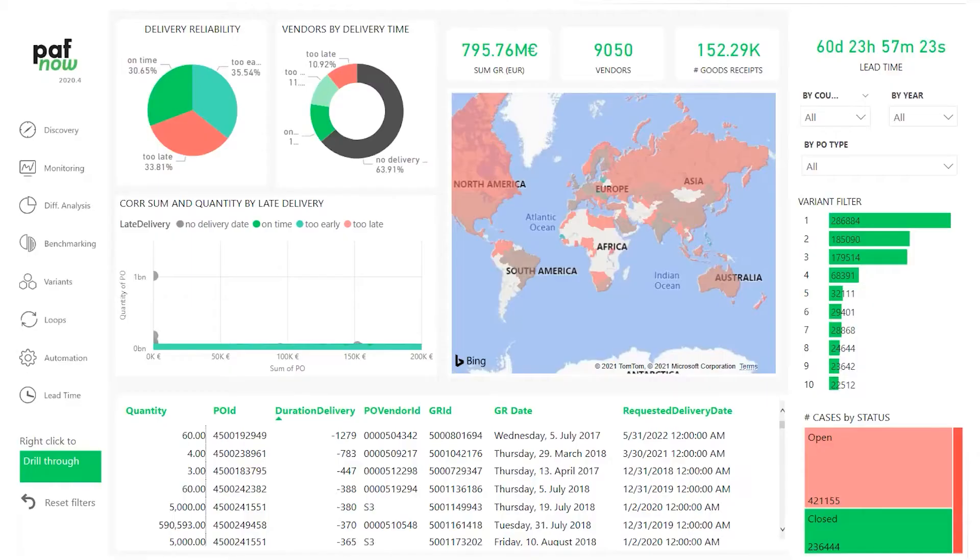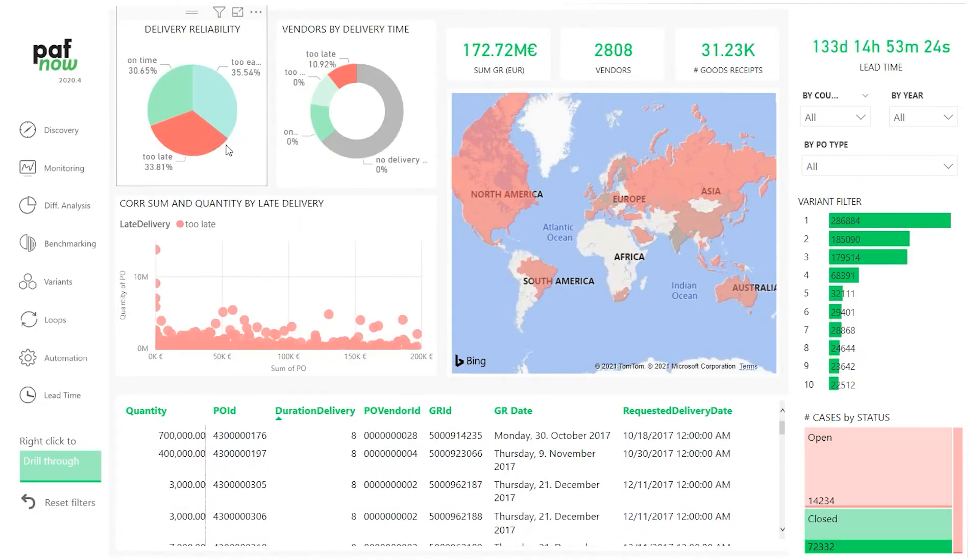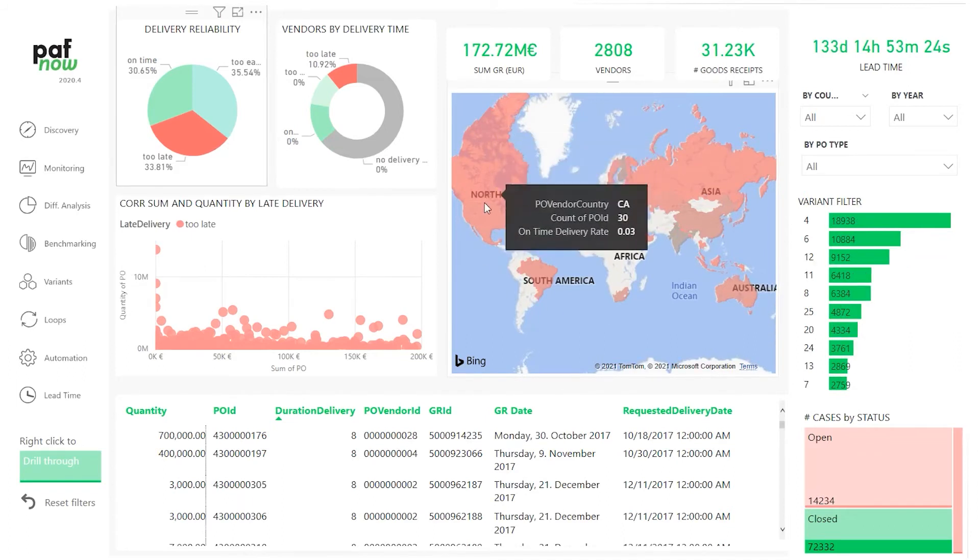When it comes to procurement, supplier reliability is one of the most important aspects because you want to get your goods on time as well as at the best possible rates. Pafnob P2P Content Pack provides you with on-time delivery rates for every vendor along with a geographical distribution. It provides you with the top 10 vendors in terms of payment terms as well as on-time delivery rates, helping the procurement group choose favorable vendors based on past history during the buying process.